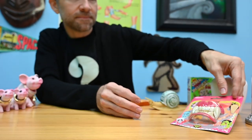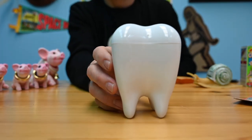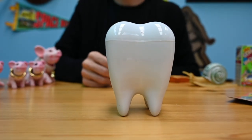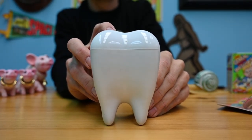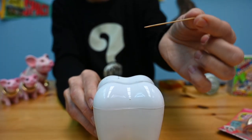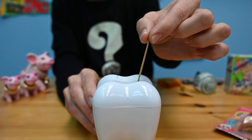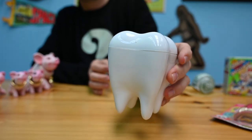Speaking of teeth, we have a giant tooth. But it's not just a giant tooth — if you push the button on the top, it dispenses toothpicks. How cool is that? Giant tooth.